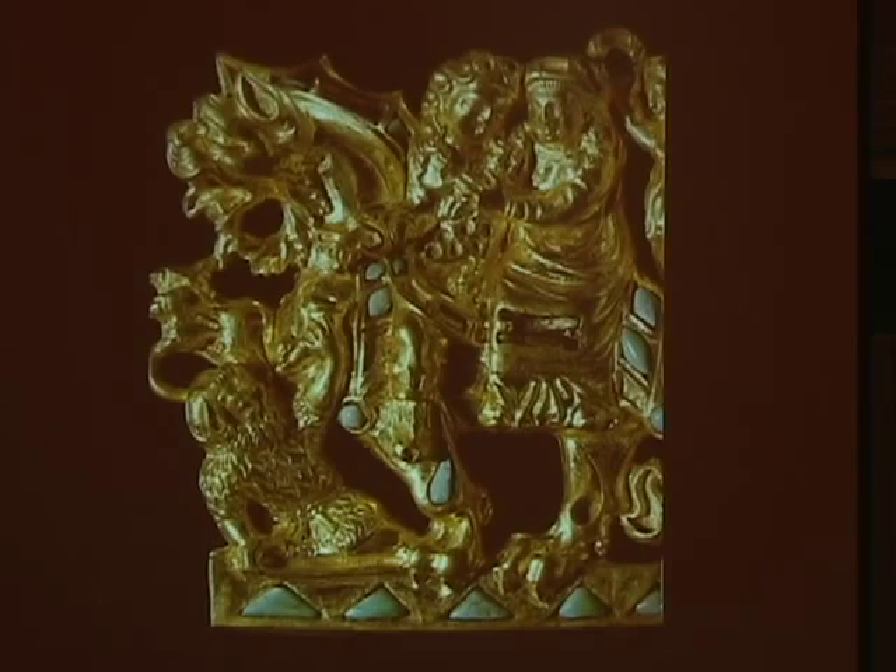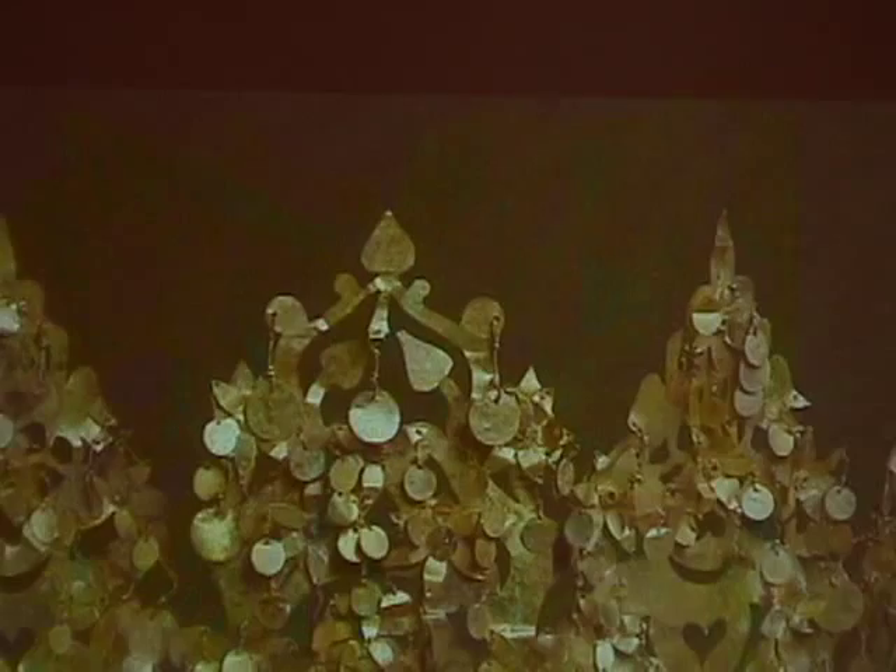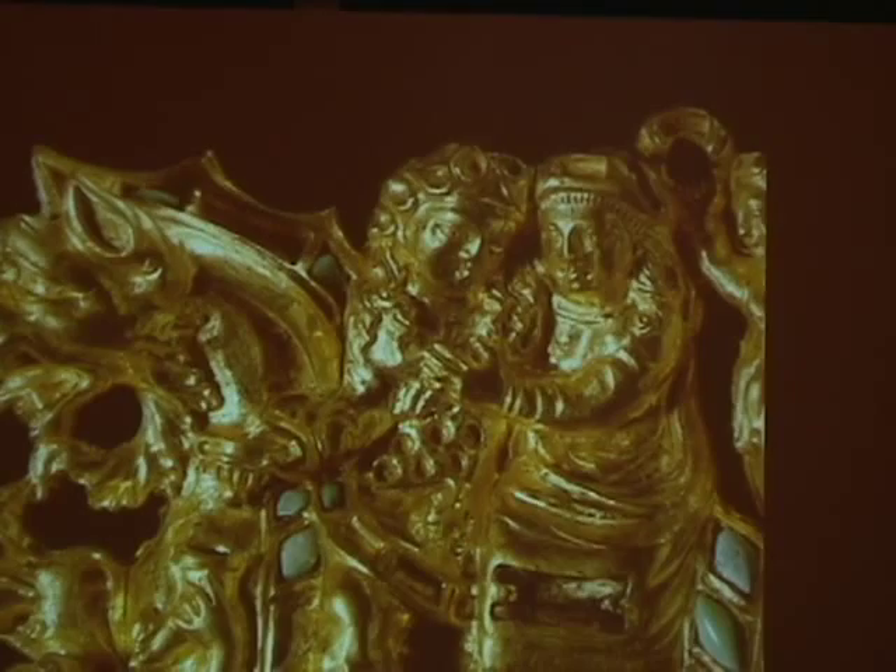Look at that beautiful workmanship — incredible. Scenes that you would think could have come from Pompeii or the Mediterranean, and yet it's local gold and local stones.